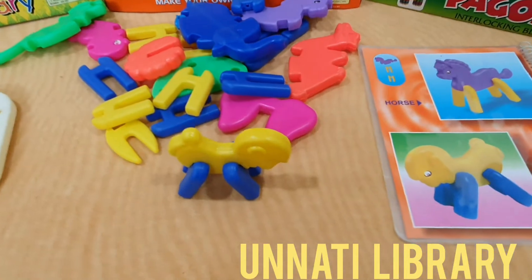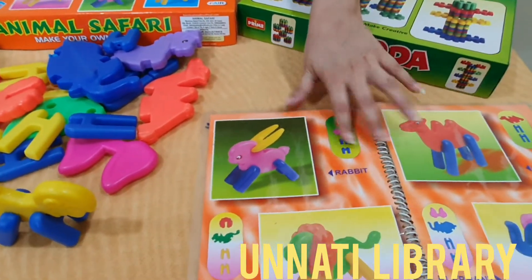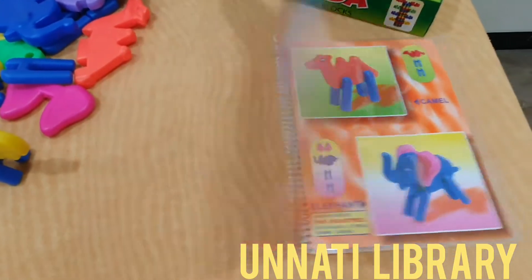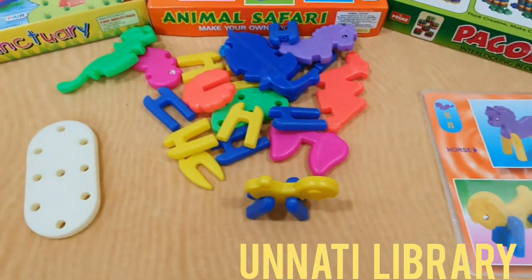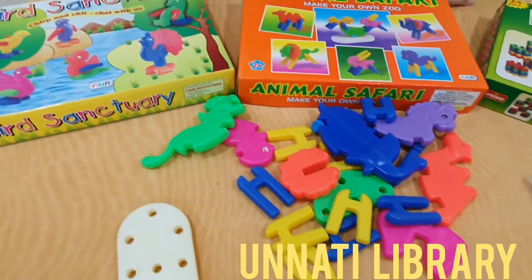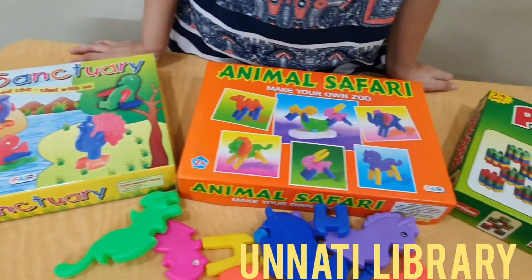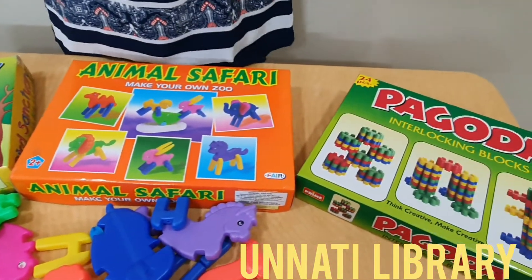There are different animals that the child can make like the horse, the lion, rabbit, elephant, camel, and several other animals. We urge you to borrow this scheme as it helps increase the child's attention, creativity, concentration, hand muscle power, and fine motor skills.